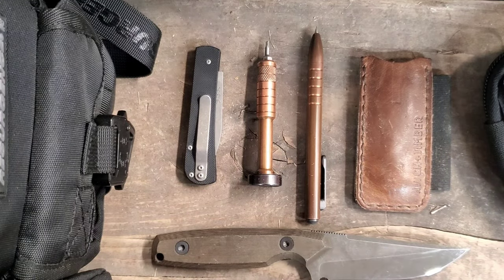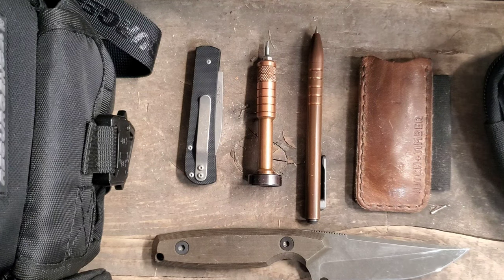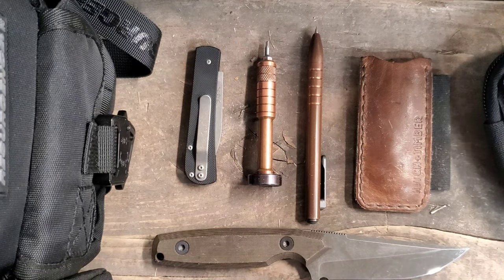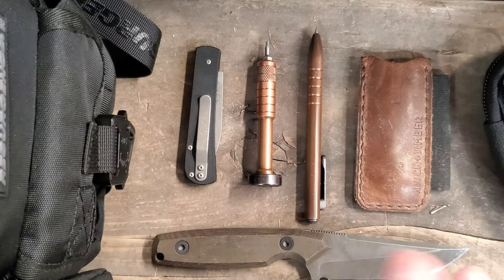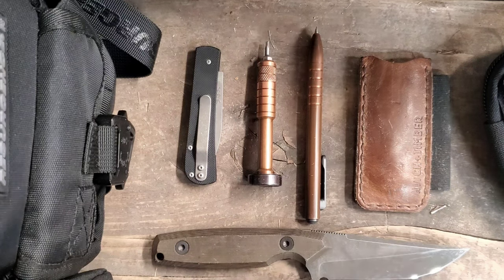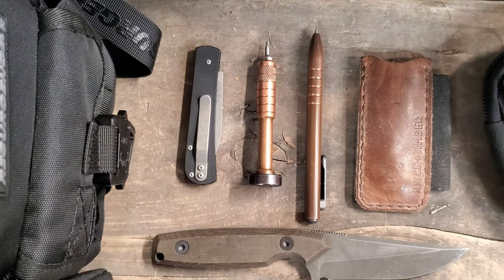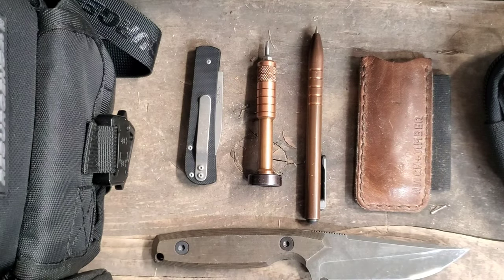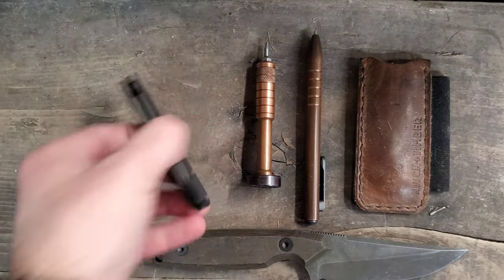What is up guys, Ryder with Polar Knives and Steel here. I got a quick holiday gift guide for you. I wanted to make this video because I know there's some gear going up tonight that you do not want to miss out on. I have no affiliation to any of these companies — I just really like them. I purchased all of this gear and it's excellent. Let's hop into it.